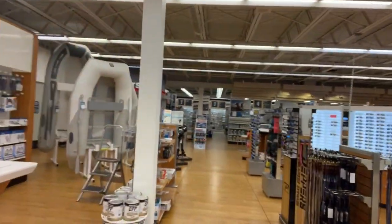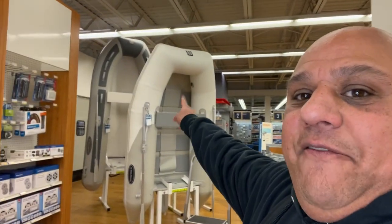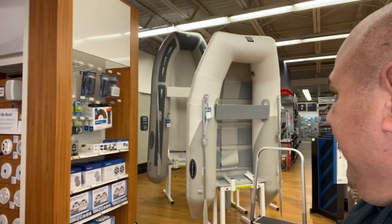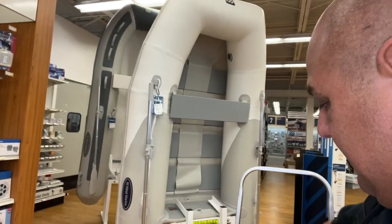All right, they have three dinghies but this is the one that's closest to the one we just pulled out of the river. The price point is right here — I'm gonna turn the camera so you get a better picture quality.